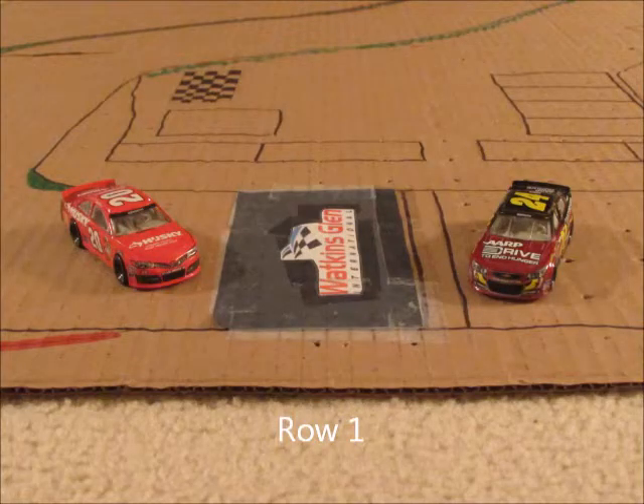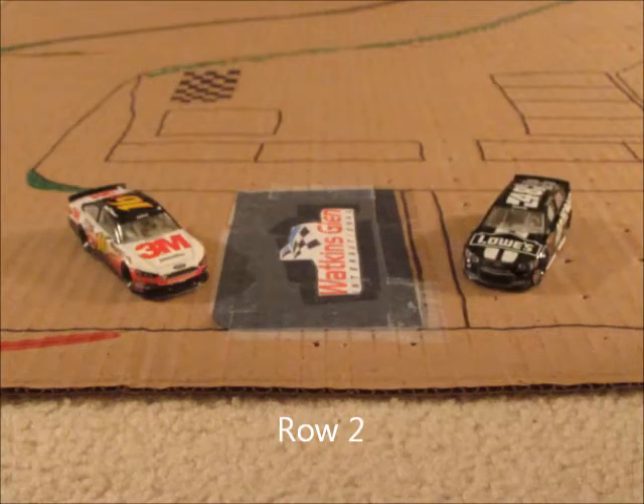On row one, we have the 24 car of Jeff Gordon and the 20 car of Matt Kenseth. Starting in row two, we have the 48 of Jimmie Johnson and the 16 car of Greg Biffle.